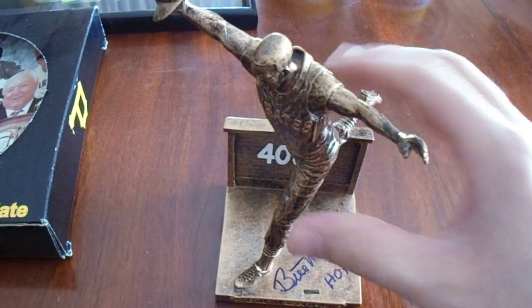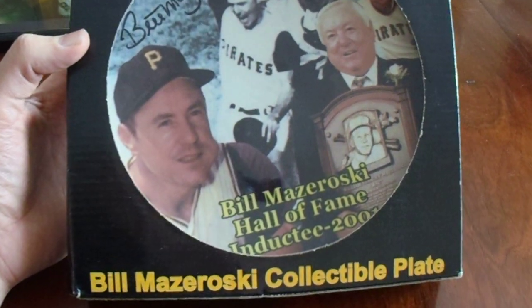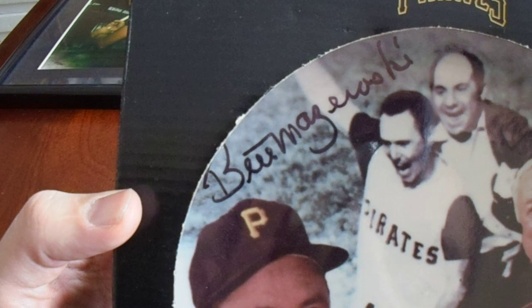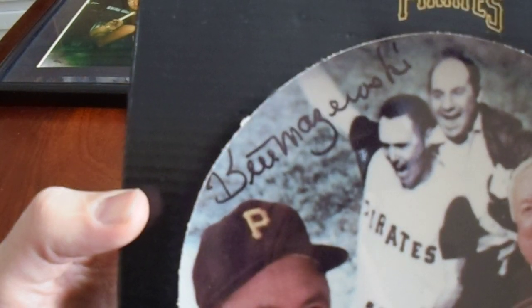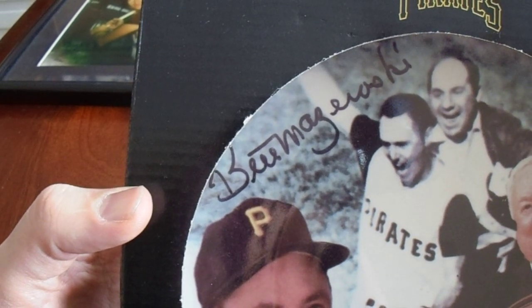Even if I do have two of these, that's a great thing to have two of — a Hall of Fame Pittsburgh Pirate member with that amazing Game 7 walk-off home run. There was a year where they were making collectible plates for stadium giveaways, and there it is. I saw one person get this signed at a signing and it bubbled real bad, so I'm glad this one did not.